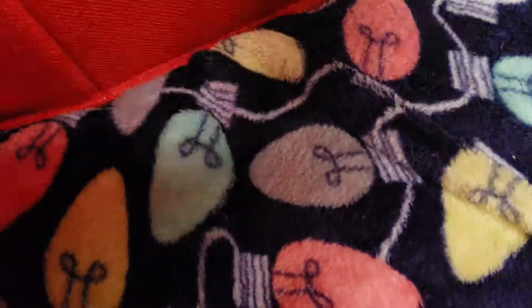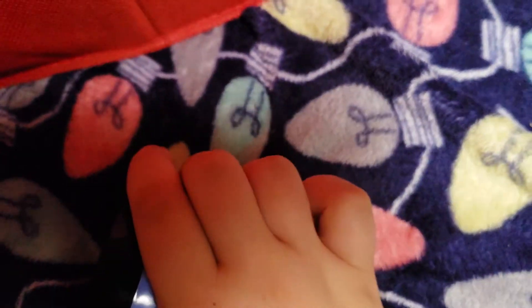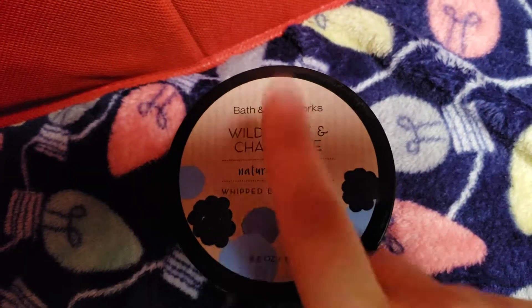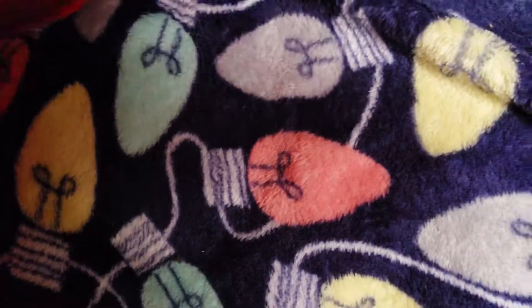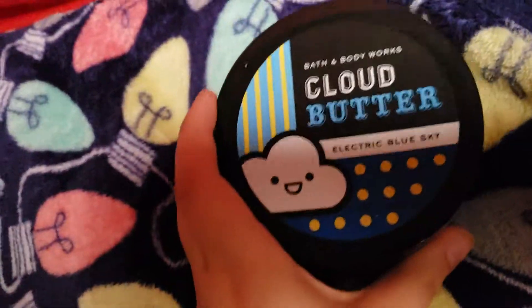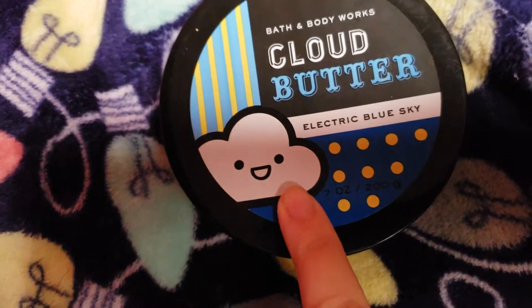This next one is Wildberry and Chamomile. I love this one — it feels really good, it feels different than the others. I love the shade of purple or blue, whatever it might look like. It's so much different than the other body butters I have. The cute little packaging — I really like this. It would be good for any season.